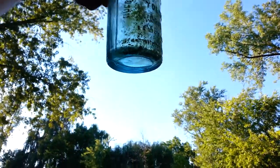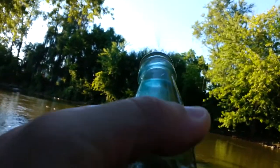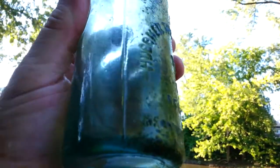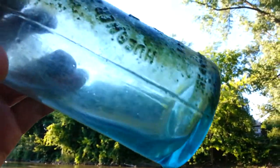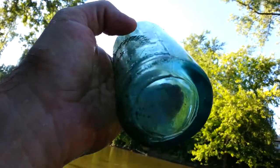Beautiful color. It looks like another one of those — well, that's got a really sloppy seam on it. I don't know if you can see it. It's really, really thick right there, and then it stops. I don't know if this is another one of those applied crown tops. This side's a pretty good sucker right there.